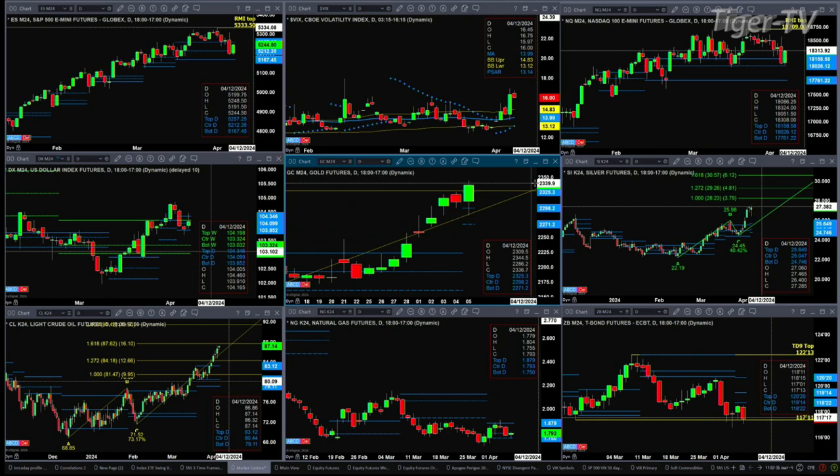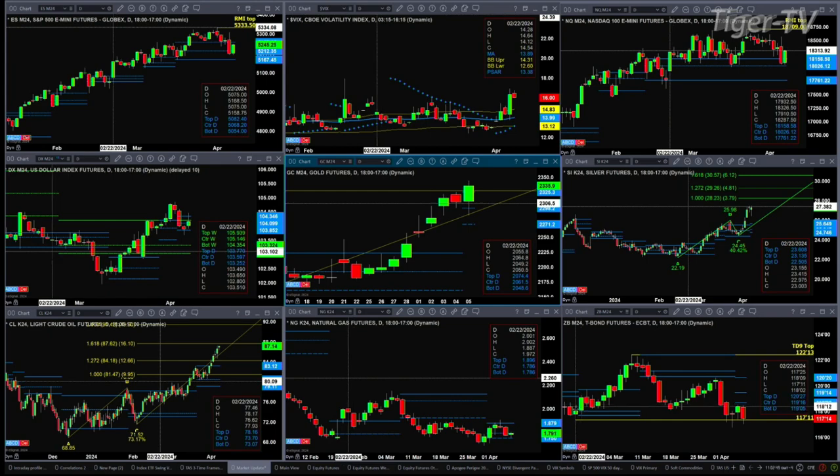Light crude just simply needs a bearish reversal candle to confirm a sell at the deep point top; otherwise price will target 87.62. Natural gas is consolidating, and the 30-year Treasury continues to find support at the bottom of its swing point from February 22nd.